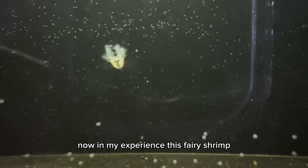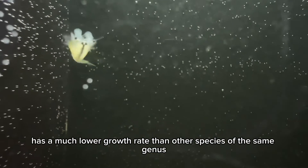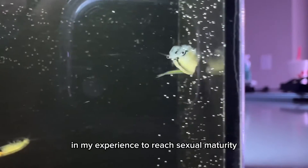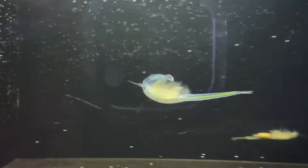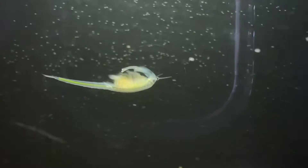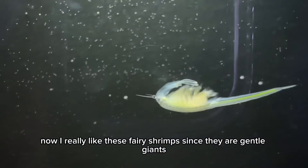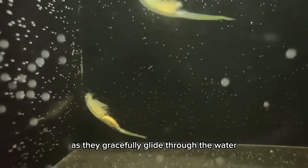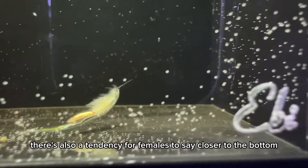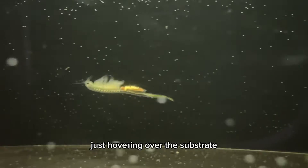In my experience, this fairy shrimp has a much slower growth rate than other species of the same genus. These guys usually take two weeks to reach sexual maturity, and the growth is pretty steady until they reach full size. I really like these fairy shrimps since they are gentle giants as they gracefully glide through the water, always swimming in a forward motion. There's also a tendency for females to stay closer to the bottom, just hovering over the substrate.